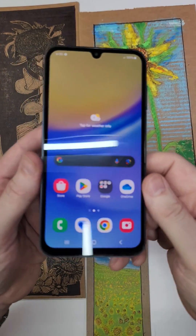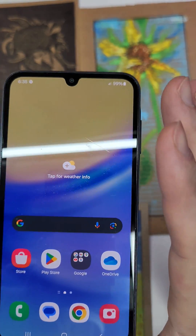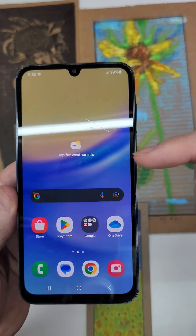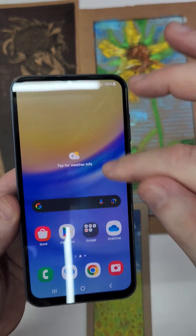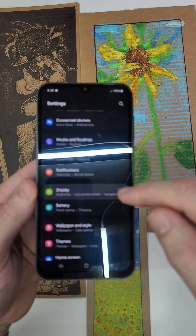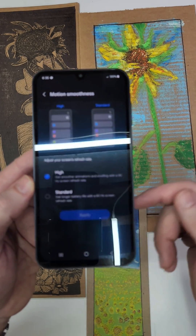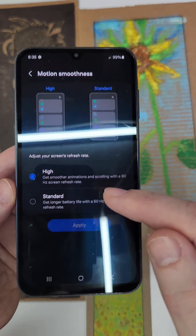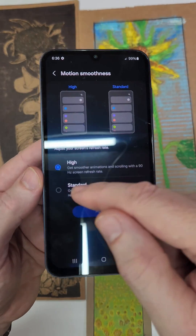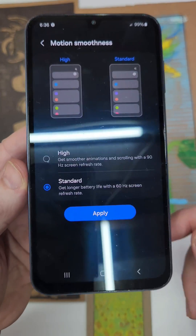The next battery killer is your hertz — your refresh rate is how many times the screen refreshes per second. Most standard phones are 60. In some of the newer phones you can actually change it. Jump into Settings, go to Display, touch Display, then Smoothness. If you don't game or need crystal-clear super-awesome video, change to Standard. You will save a ton of battery.